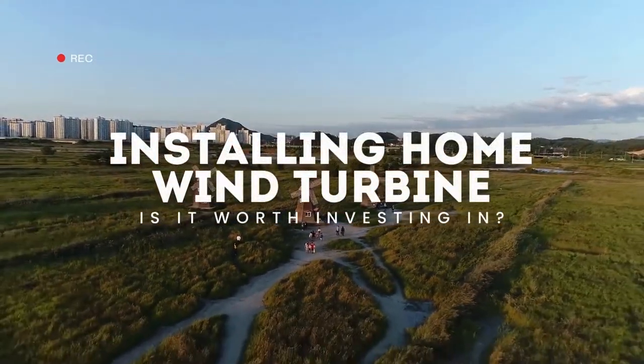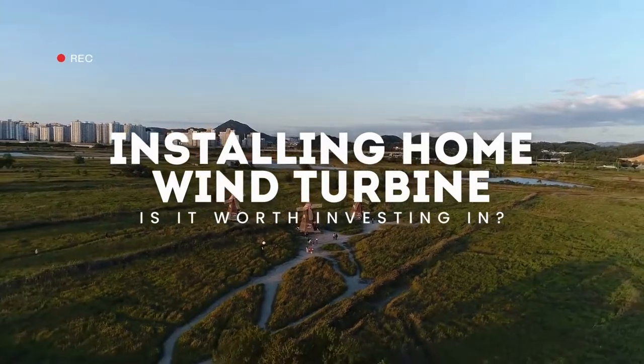Installing a home wind turbine — is it worth investing in? Join us in this video to learn more about it.